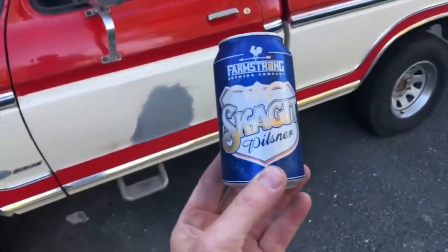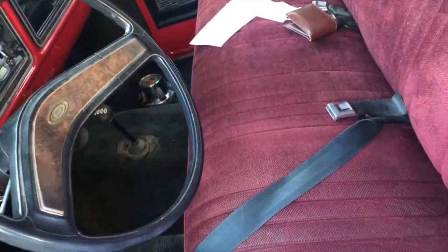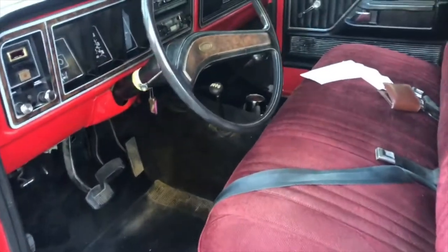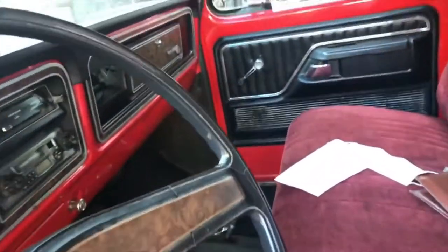Neighbor came by to say happy Friday — that was nice. We'll be guzzling that up in a minute. I think this is a Ford pickup — you're supposed to drive with one arm out the window holding a beer. I think that's actually how you're supposed to drive it.